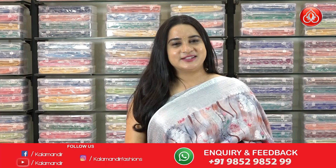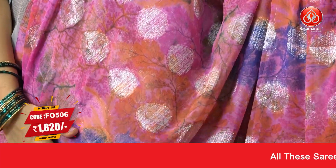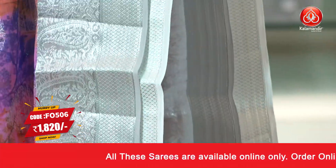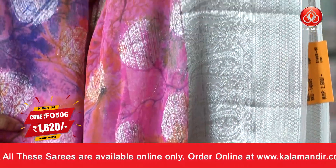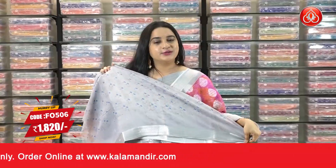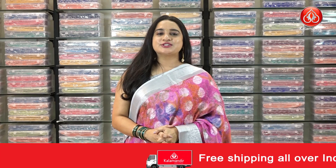Next saree — pink, orange, and gray color combination. The body has beautiful zari floral motifs and printed floral jaal. The border is a contrast border with parsley and dot brocade. The pallu is a contrast pallu with floral bunches and brocade, paired with a contrast printed blouse. Saree code FO 506, actual price 2600, offer price 1820 rupees. For more beautiful collections, subscribe to our YouTube channel.